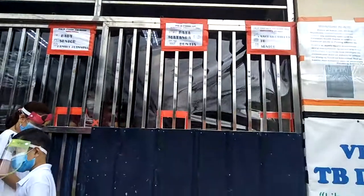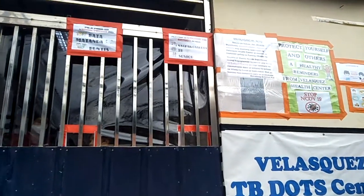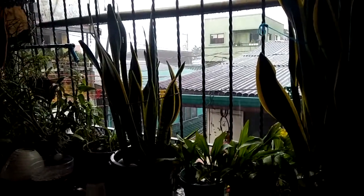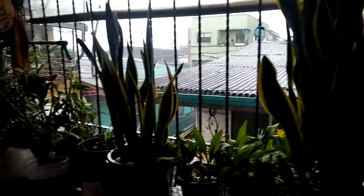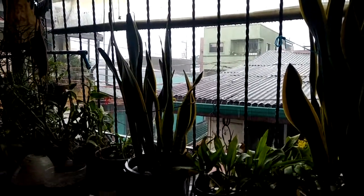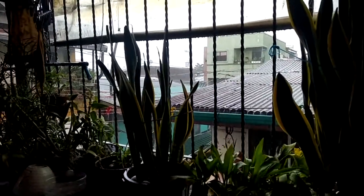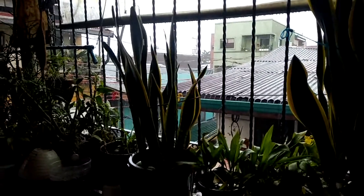We'll be having some rapid testing today. This is our health center — oh, heavy rain! This is our health center.